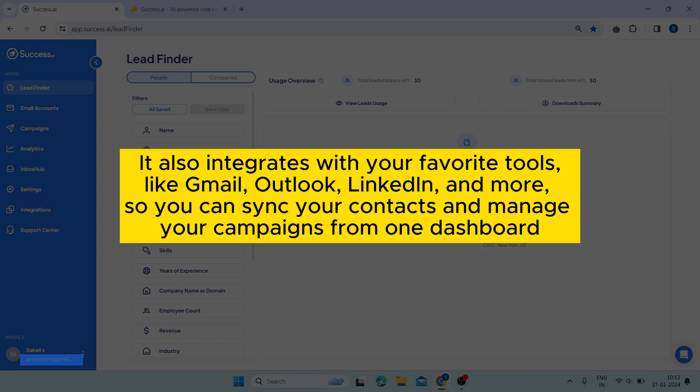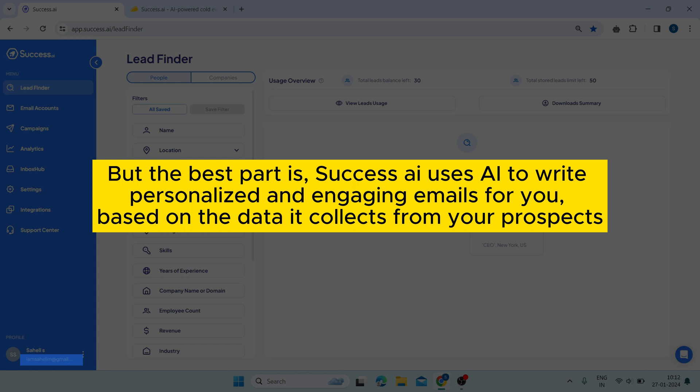You can sync your contacts and manage your campaigns from one dashboard. But the best part is, Success AI uses AI to write personalized and engaging emails for you, based on the data it collects from your prospects.